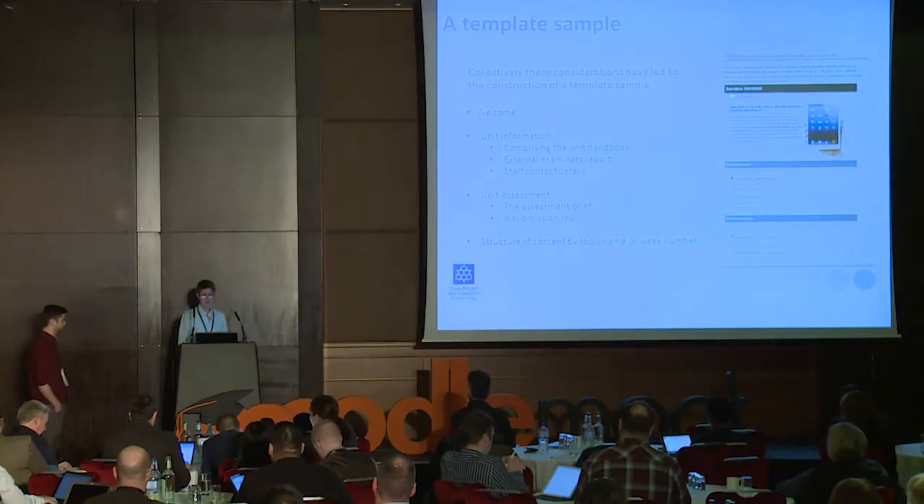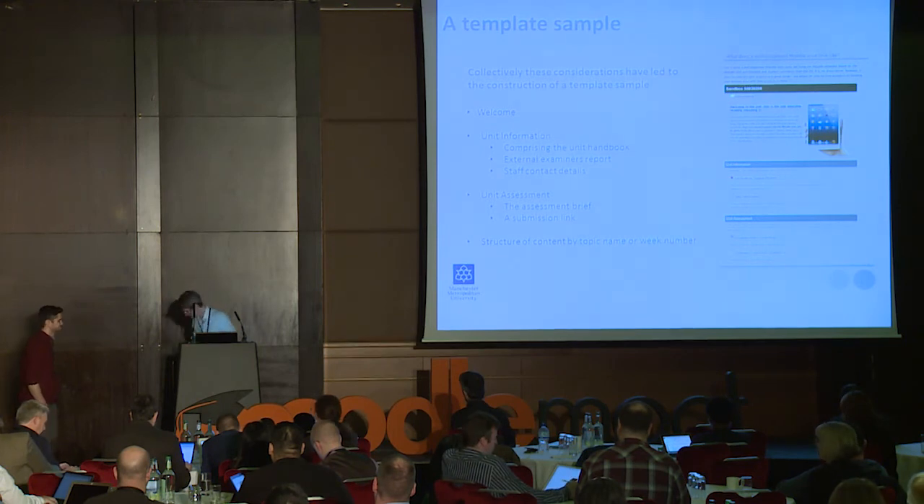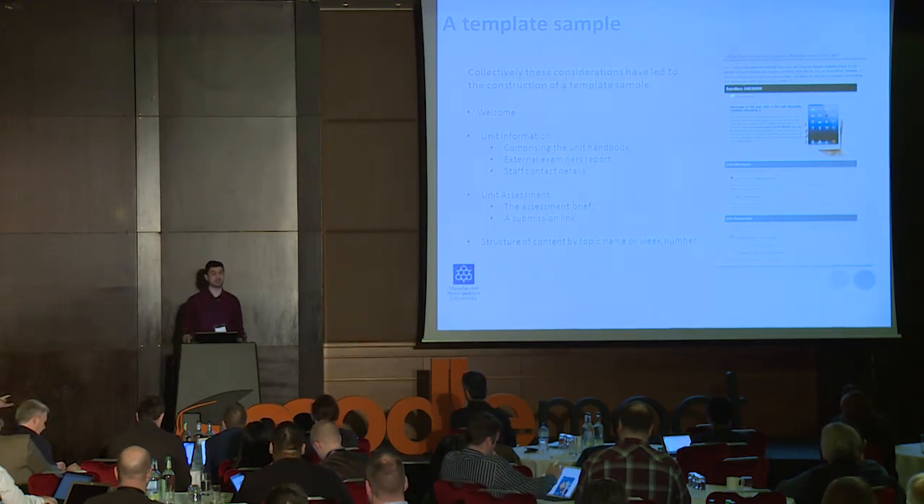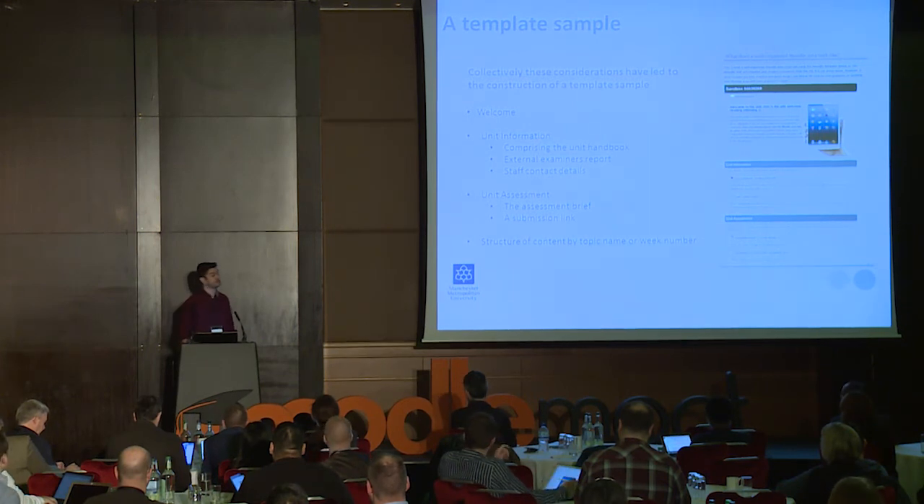I'm going to hand over to my colleague Steve, who's just going to talk us through some of the logistics of that. Thank you very much, Paul. I'm Stephen Williams, I'm the Technology Enhanced Learning Advisor for Health Psychology and Social Care.